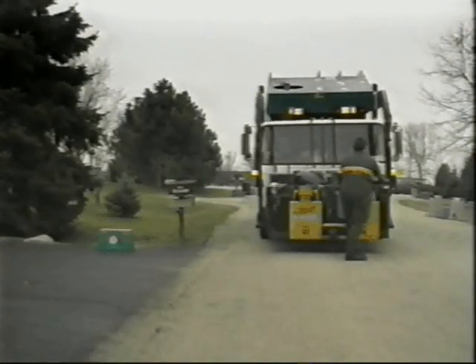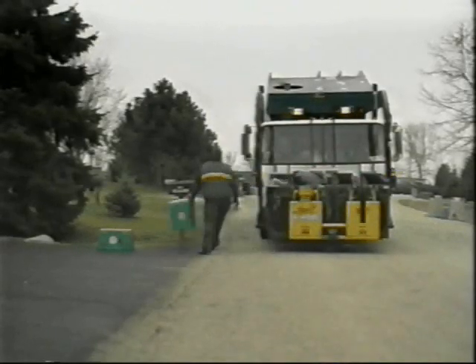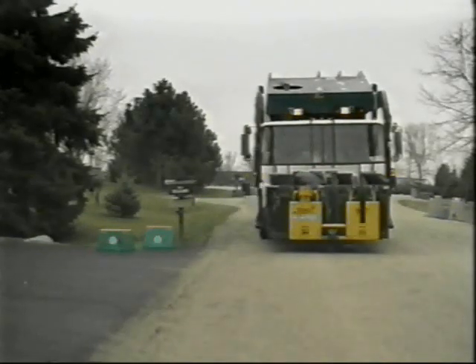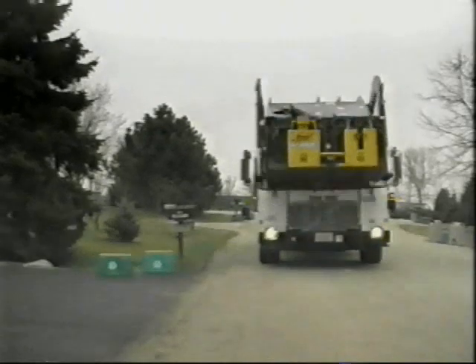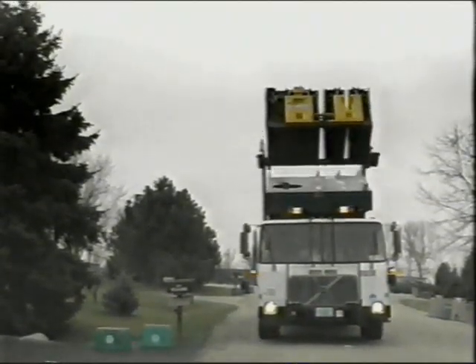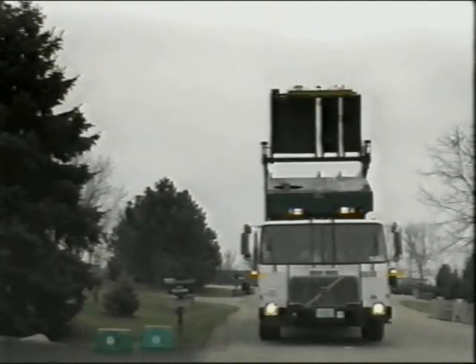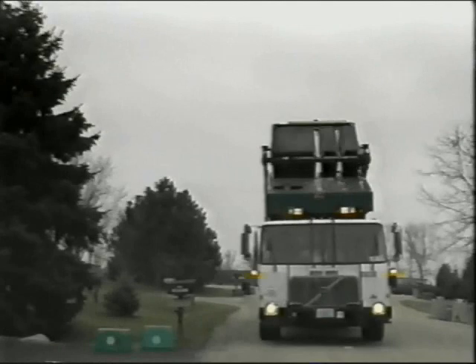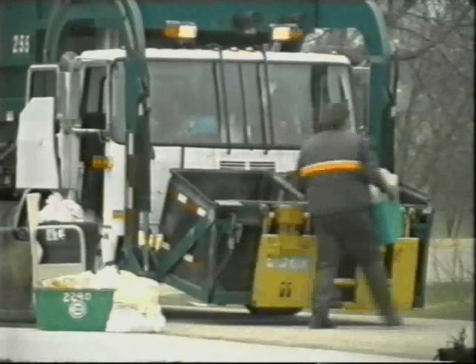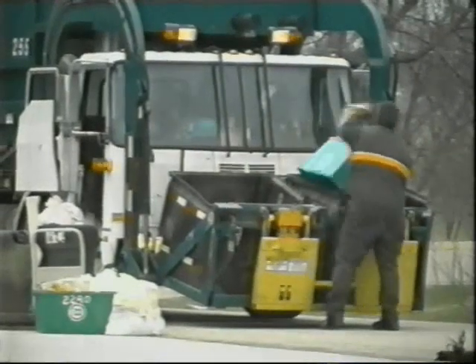One such vehicle is the new CC series multi-purpose collection vehicle, which offers the convenience and step-saving advantages associated with a front load vehicle design. Less operator fatigue is encountered since fewer steps are required for loading compared to rear load units. Plus efficiency is improved because fewer steps means faster loading and more pickups per day. Lift heights are generally lower, again reducing operator fatigue and assuring speedy pickup.